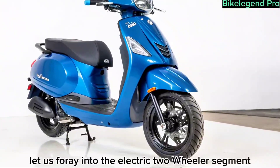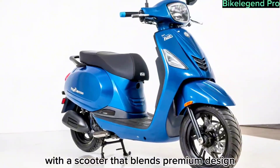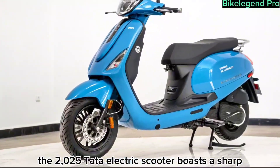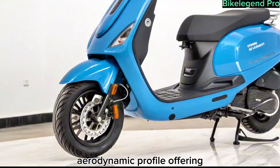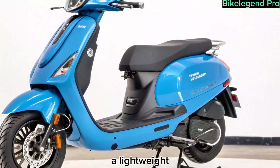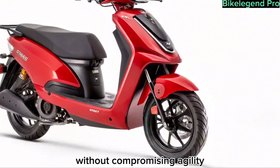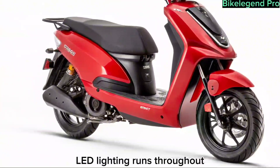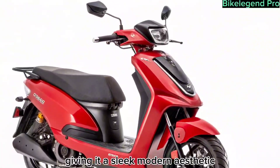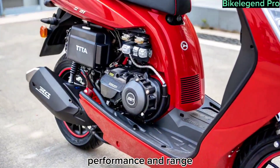Tata's foray into the electric two-wheeler segment starts strong with a scooter that blends premium design with practical elements. The 2025 Tata electric scooter boasts a sharp aerodynamic profile offering a futuristic look that matches its advanced powertrain. A lightweight yet durable alloy frame gives it a robust feel without compromising agility. LED lighting runs throughout from the headlamp to the tail, giving it a sleek modern aesthetic perfect for city riders and style-conscious commuters alike.